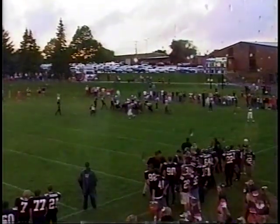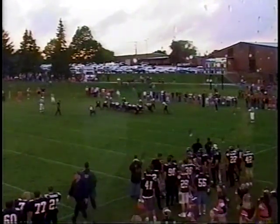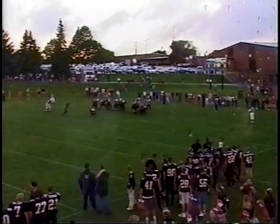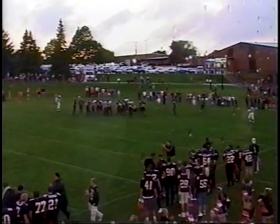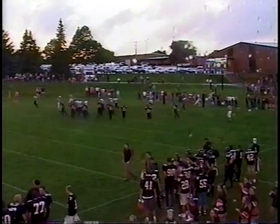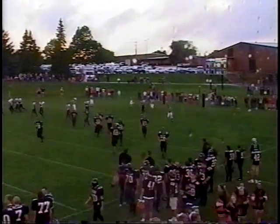Extra point time as Aaron Ayers will try to kick it through the uprights. Tony DeMuth is doing the holding. Snap is good, kick is on the way, and it is good. 7-0, Dodgeville will lead. We'll take a 30-second break — you're listening to High School Sports on D99.3.